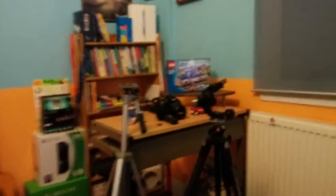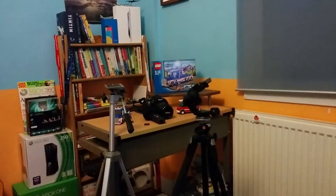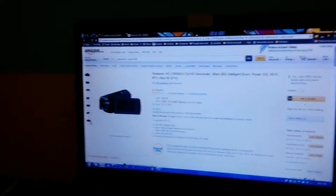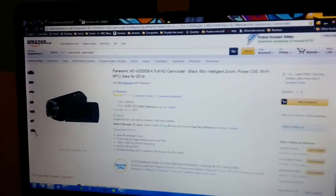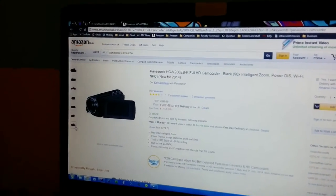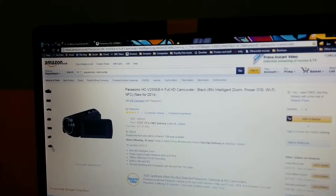Yes, I do have the DSLR — you can actually see it just over there. That's the Nikon D3200, which works really well but it takes a lot to set up each time. And for some videos it actually works better having a camcorder due to the autofocus, because DSLRs don't really autofocus well unless they're more aimed towards video. Camcorders are good at autofocusing, so I'm looking at a camcorder.